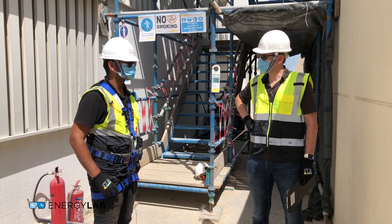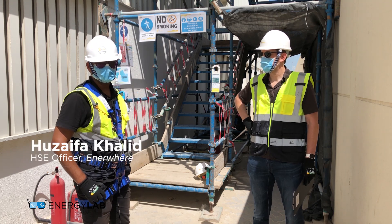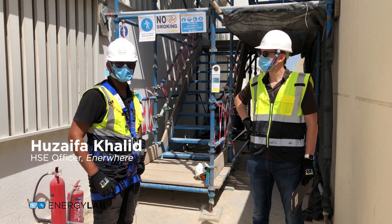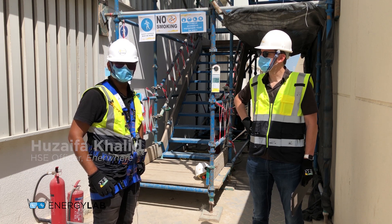I'm now joined by Huseyfa. Huseyfa, can you briefly introduce yourself? Hello, this is Huseyfa Khalid and I'm the HSE officer at the project right now — I'm the one handling the safety perspective here.